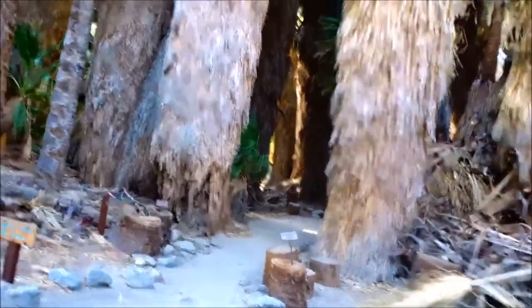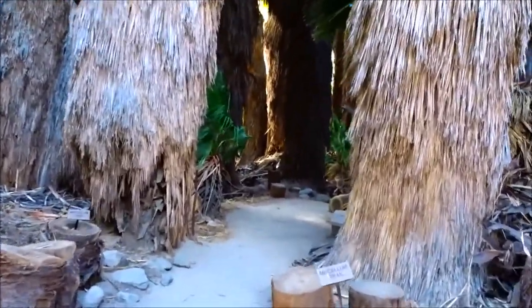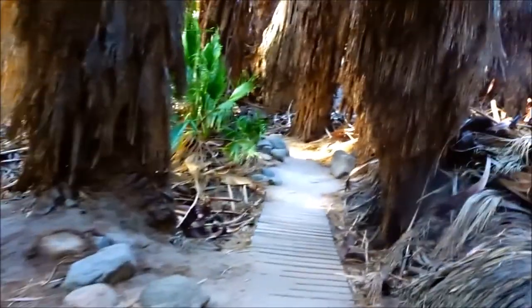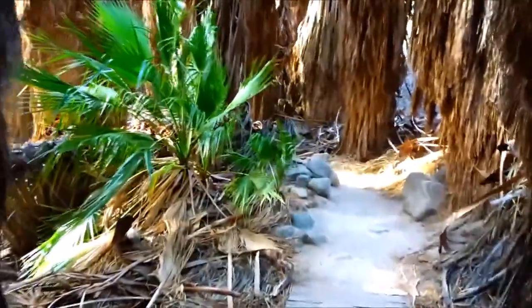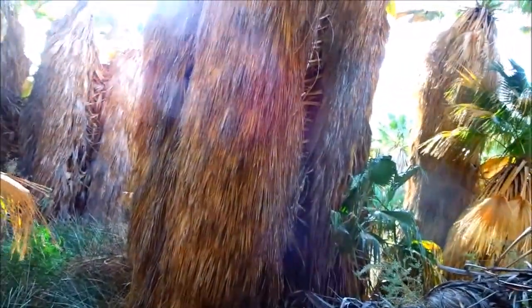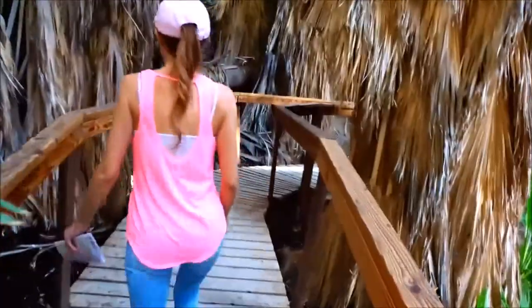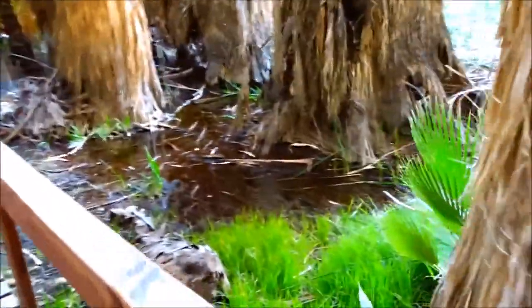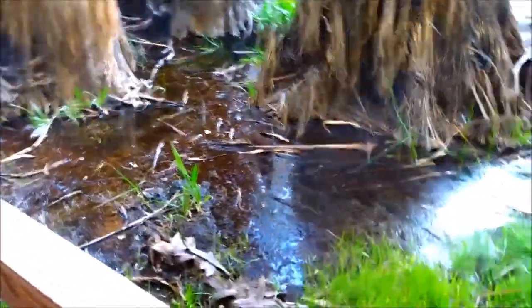The San Andreas fault line runs down here, and the fault line hits a big underground granite wall that forces the water up to the surface. We're going to go down and find the water. Some of the larger trees may be 150 years old. There's a lot more water here than I remember. Look at this — this is amazing. This is not at all what I expected. Look at all the water in the middle of the desert.